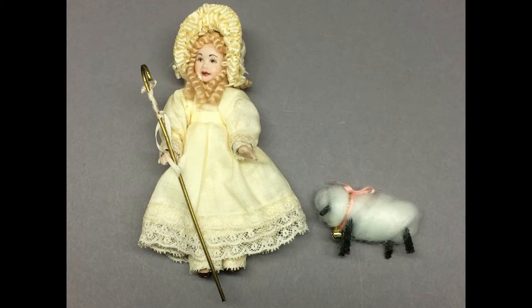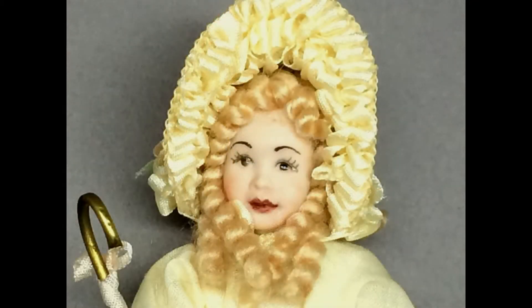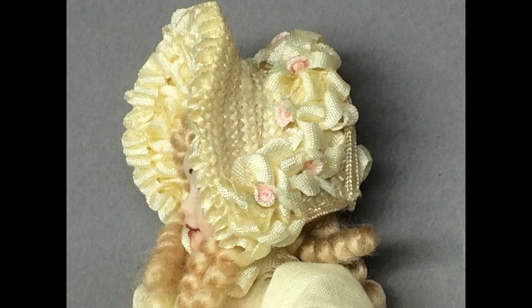This pretty girl is Little Bo Peep. She's got a brass shepherd's crook and her little fuzzy sheep. I like the way her hair is done in these long corkscrew curls. Her straw hat is very detailed with lots of fancy silk ribbon work. Her clothes are very securely attached, so I couldn't see any sign of a maker's mark.